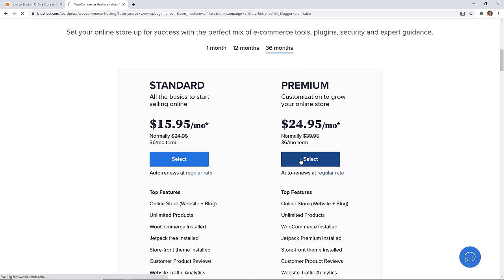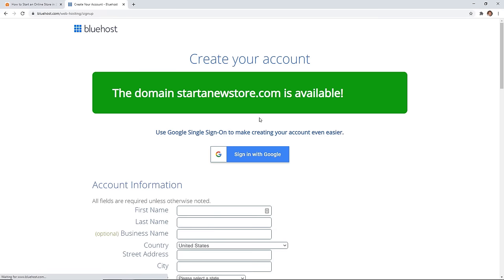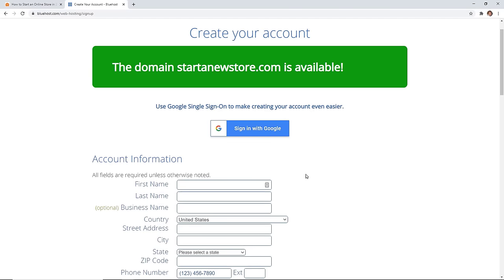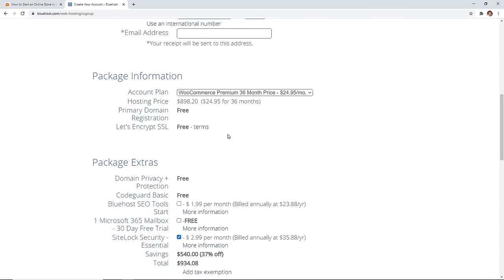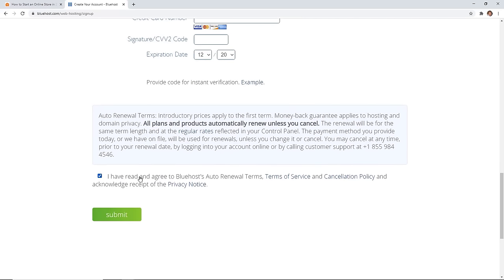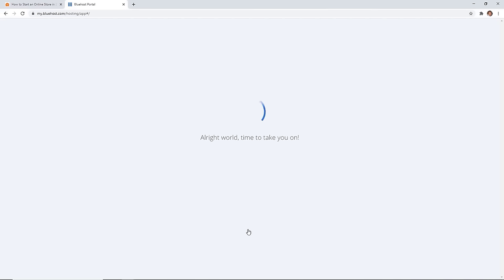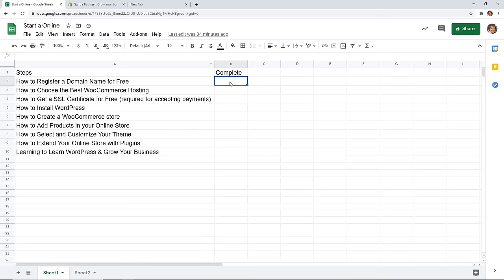Pick which plan works best for you. On the next screen you can put in your domain name — that's the one you'll get for free — and check if it's available. If it's available you'll see a big green section confirming you're good to go; if not, they'll give you suggestions. Create your account, review the package information, add your credit card, and agree to Bluehost's terms. Once you click submit, Bluehost will create your hosting account, install WordPress, and install WooCommerce for you.